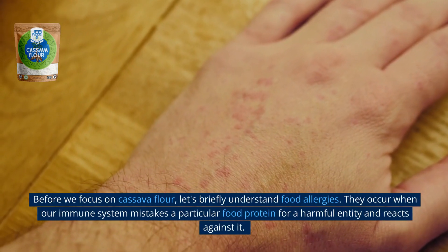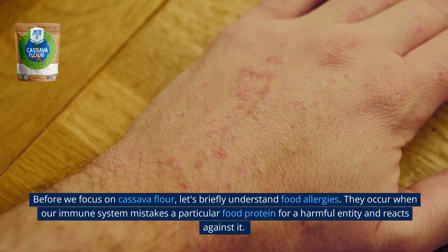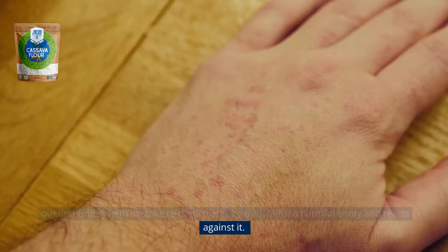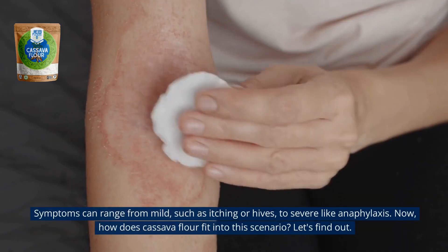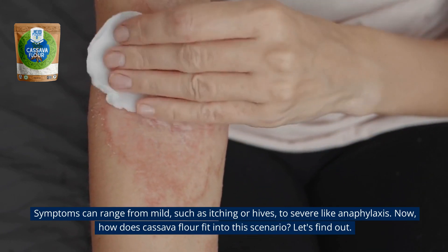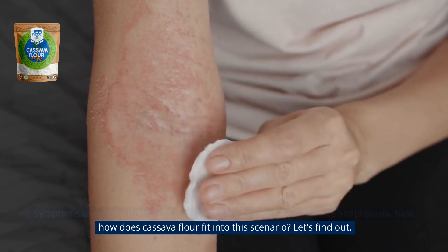Before we focus on cassava flour, let's briefly understand food allergies. They occur when our immune system mistakes a particular food protein for a harmful entity and reacts against it. Symptoms can range from mild, such as itching or hives, to severe, like anaphylaxis. Now, how does cassava flour fit into this scenario? Let's find out.